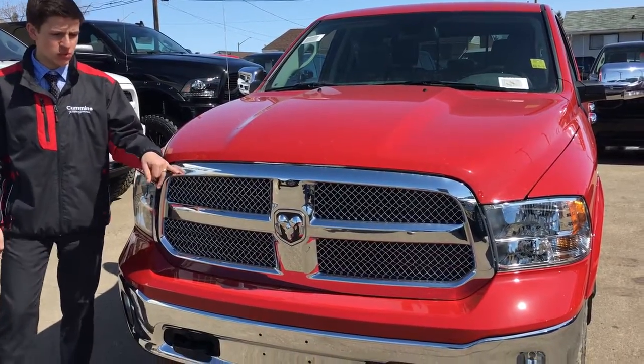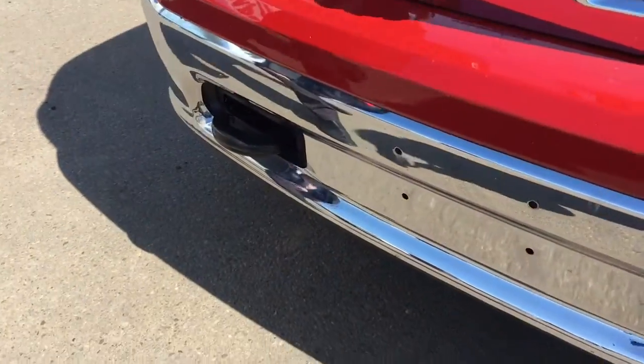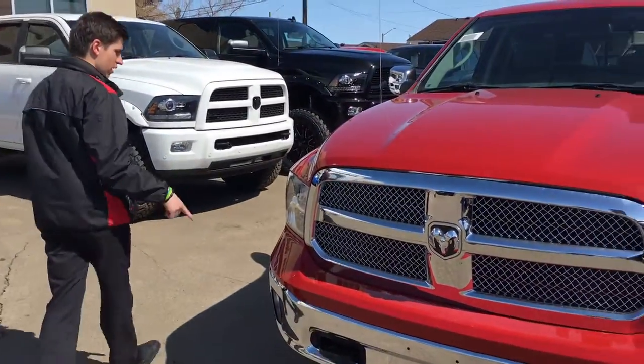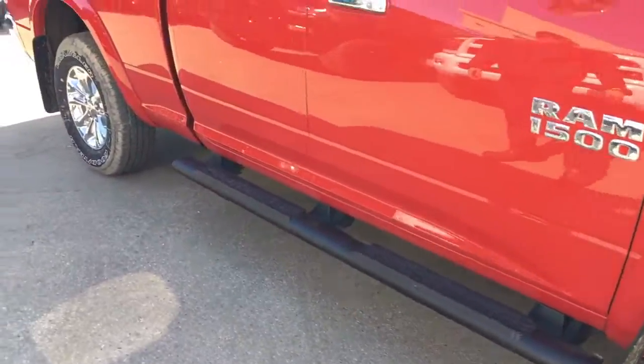Right away, the first thing I noticed, we got this beautiful chrome grille and bumpers with the nice tow hooks here. So if you ever get yourself stuck, or if one of your friends has a Ford and they get stuck, you can pull them out. Coming on the side here, you got the chrome wheels with the blackout sidesteps. Absolutely beautiful truck.